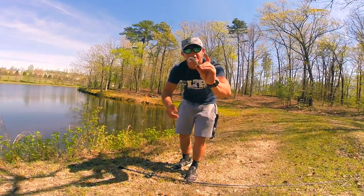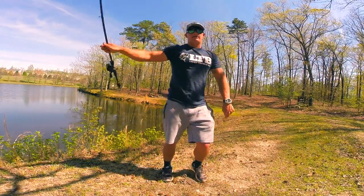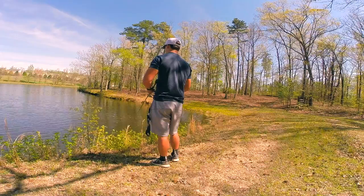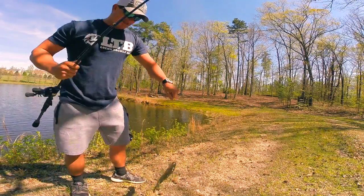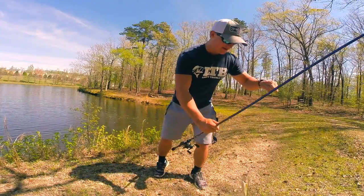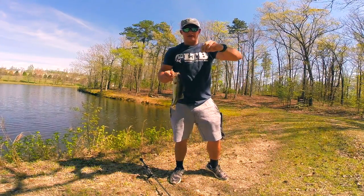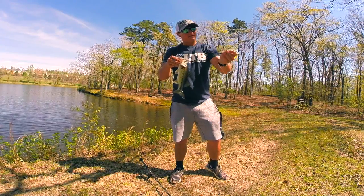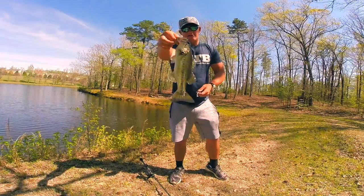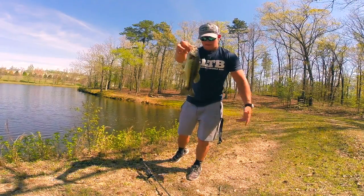Alright guys, I'm putting the Reaction Strike paddle tail on a shaky head, which I think will be better than the curl — better approach. It's white, I can see it. Oh my God — yes guys! I was reeling it in and he came and just whacked that thing. Guys, this challenge is complete! I caught a fish on every single bait in less than an hour — I was probably fishing for about 40 minutes. The challenge is complete and I'm going to keep fishing to see if I can catch a big one for you guys.